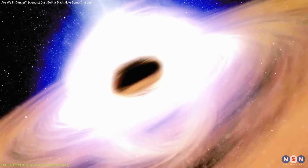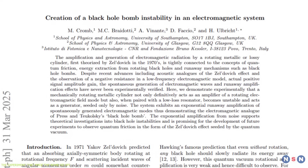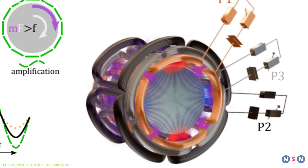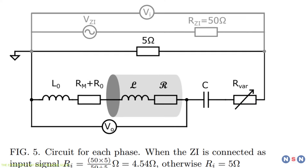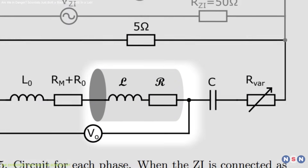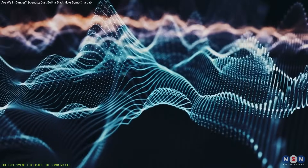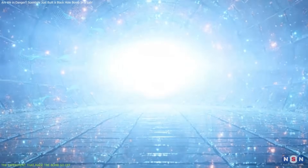What seemed like science fiction has now taken shape in a physics lab at the University of Southampton. Hendrik Ulbricht and his team created a working model of Zeldovich's black hole bomb using a simple but clever setup: a spinning aluminum cylinder, electromagnetic fields, and some electrical components. At the heart of the experiment is a motorized rotating cylinder surrounded by the stator coils from a commercial induction motor. These coils, combined with capacitors and resistors, form a system capable of both generating and reflecting electromagnetic waves — essentially building the mirror-like shell required for a bomb-like feedback loop.